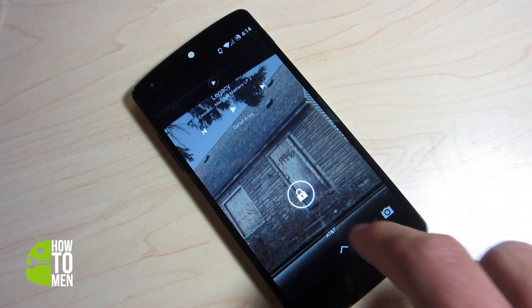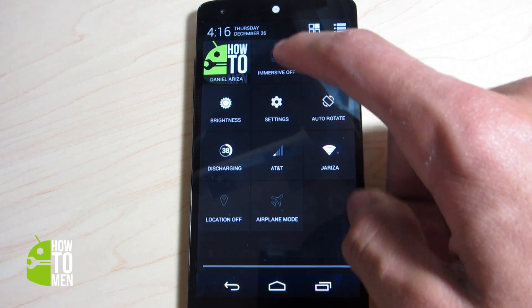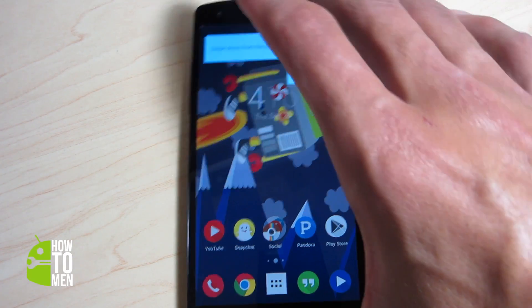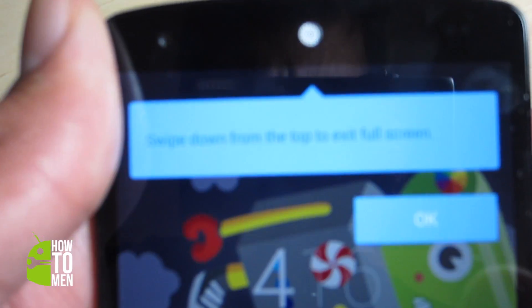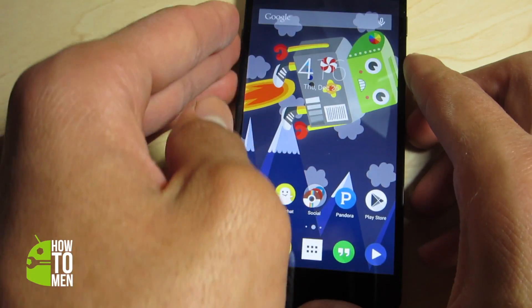Another feature that is pretty amazing and new is called immersive mode, which hides the navigation bar and the status bar, allowing you to use all apps in full screen mode. You can still swipe down at the top or bottom to show or hide the status bar and the navigation bar.